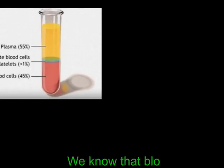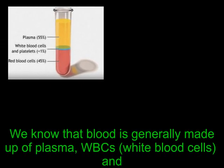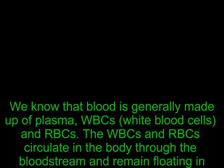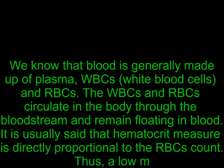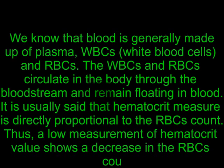Blood is generally made up of plasma, WBCs (white blood cells), and RBCs. The WBCs and RBCs circulate in the body through the bloodstream and remain floating in blood. It is usually said that hematocrit measure is directly proportional to the RBC count. Thus, a low measurement of hematocrit value shows a decrease in the RBC count.